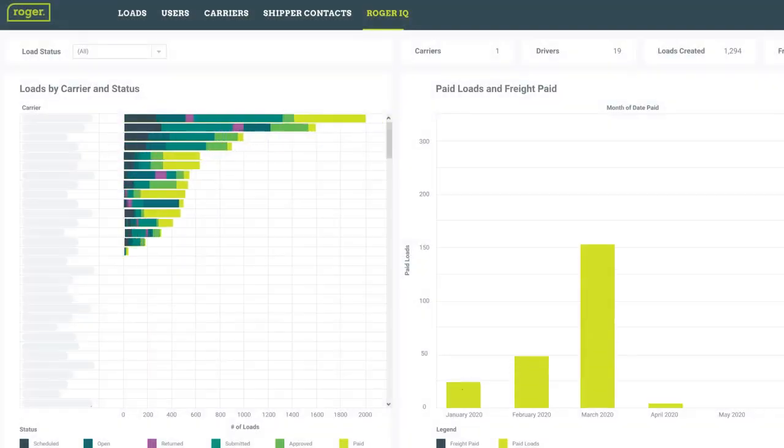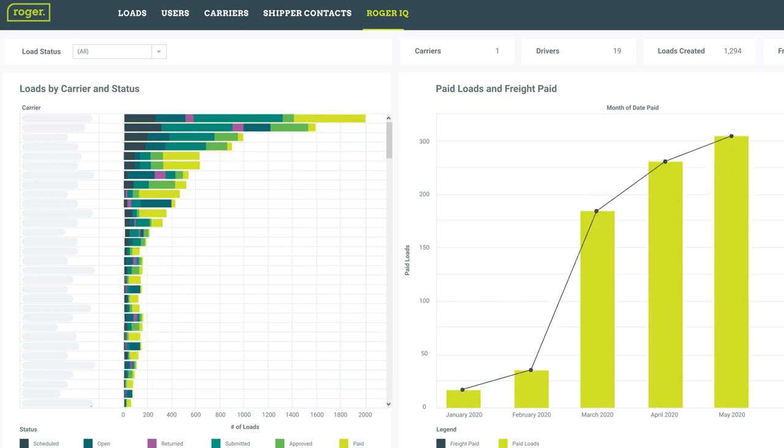Make better decisions using advanced analytics from Roger IQ, which gives you insight into critical freight metrics for your organization and your trusted carrier partners.